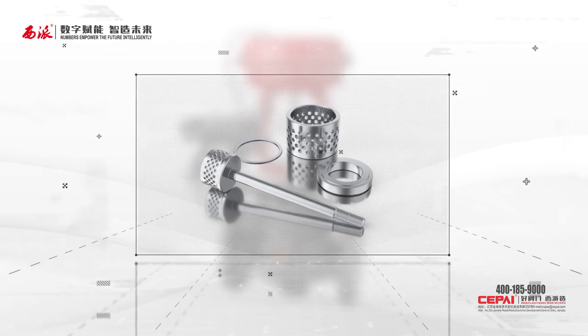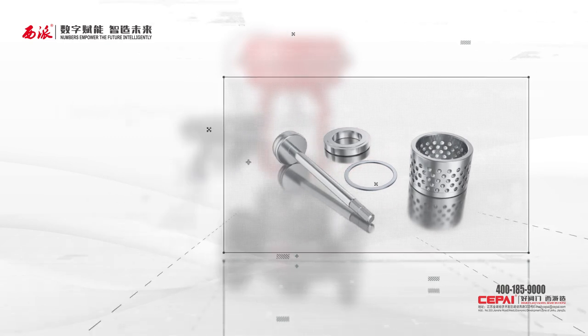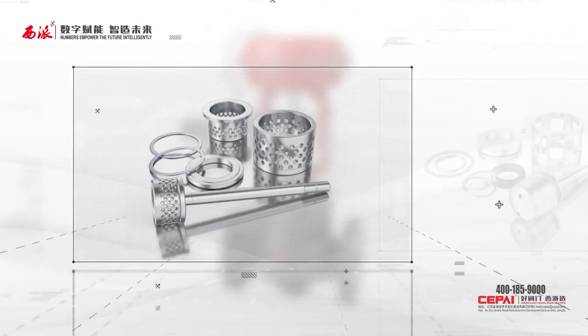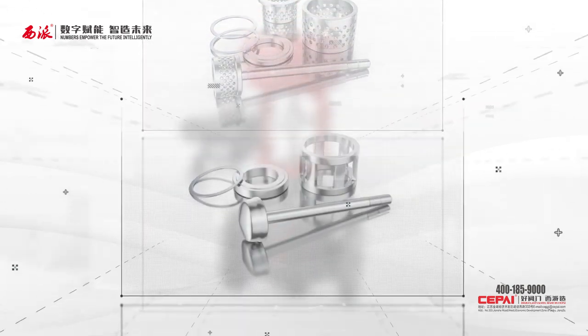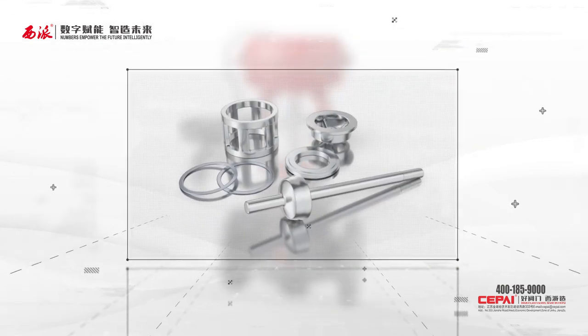First, with a variety of valve trim, they are not only suitable for regulation and shutoff, but also available in low-noise, multi-stage pressure relief, and anti-cavitation types. The valve trim adopts a modular design for general purpose use, thereby reducing the types and quantity of spare parts required.